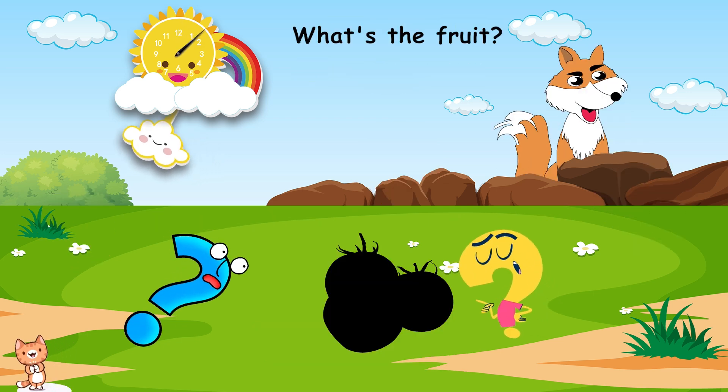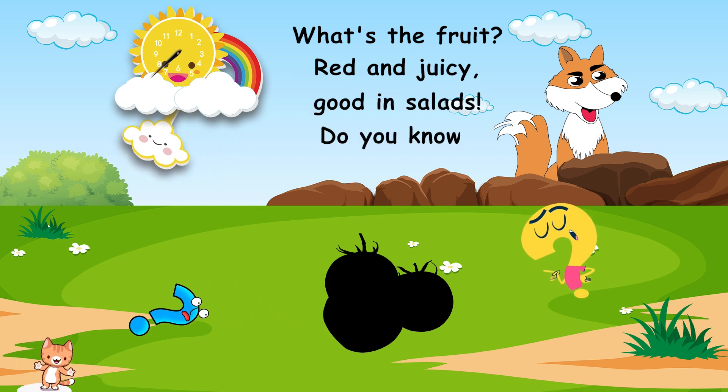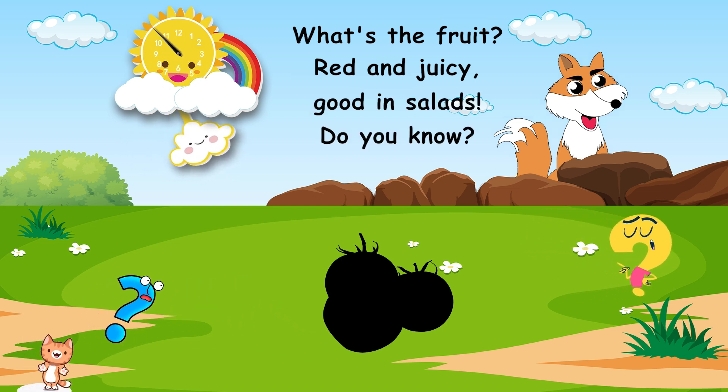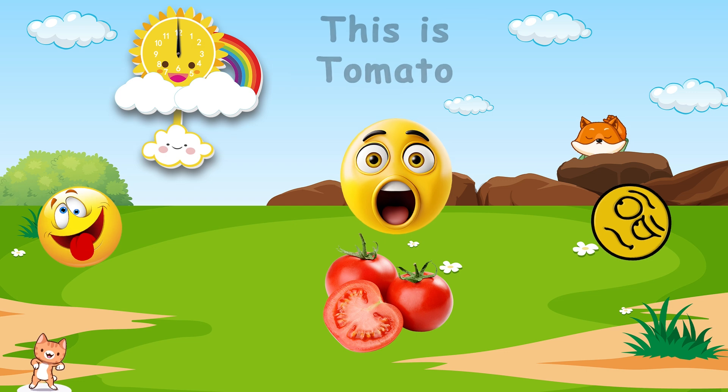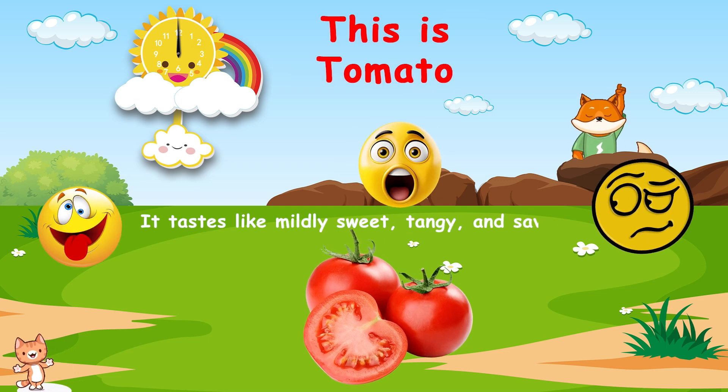What's the fruit? Red and juicy, good in salads. Do you know? This is tomato. It tastes like mildly sweet, tangy, and savory.